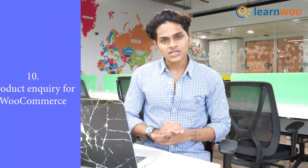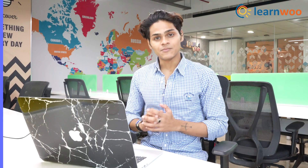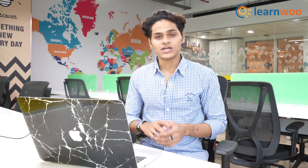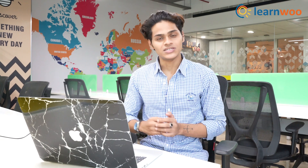Coming in at number 10, we have Product Inquiry for WooCommerce. Like the name suggests, this adds a button for inquiry for all your customers. When they see a product, there will be a button for inquiries and they can click it to ask any questions or doubts about the product. You can see these questions on the back end of your website, from where you can respond to each of them.